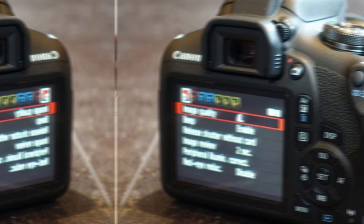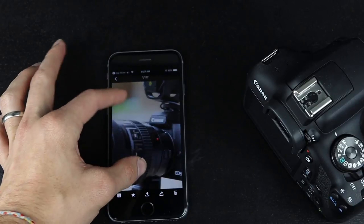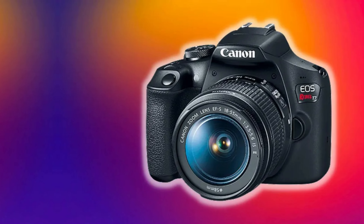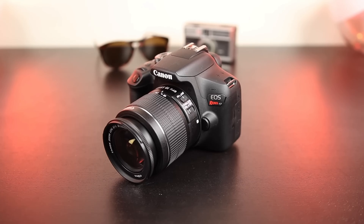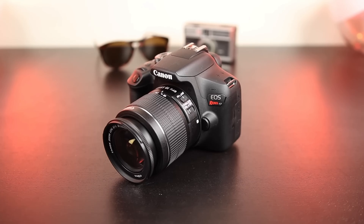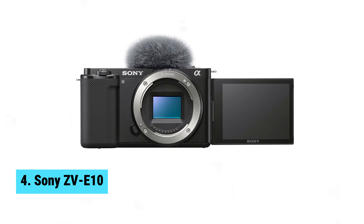Another huge benefit is the compatibility with Canon's vast selection of EF mount lenses, letting you expand your creative horizons as you grow more confident. What stands out is how the T7's ease of use encourages learning — everything feels intuitive, making it a joy to use. The lack of advanced autofocus might be noticeable, but for starting out, it's a non-issue. The Canon EOS Rebel T7 balances affordability with essential features. If you're ready to take the leap into DSLR photography, this might be your best bet.